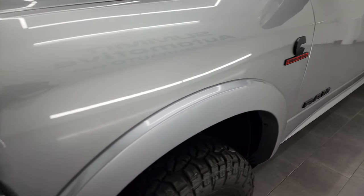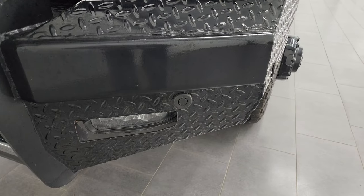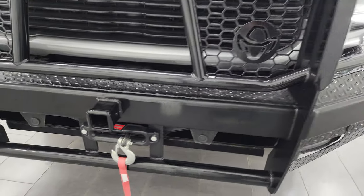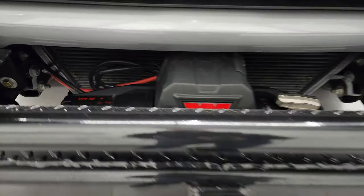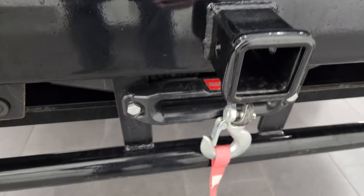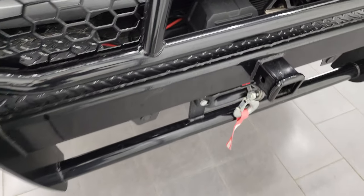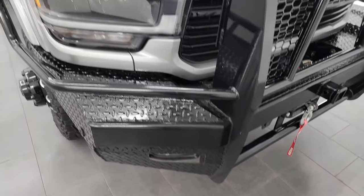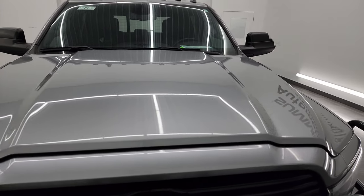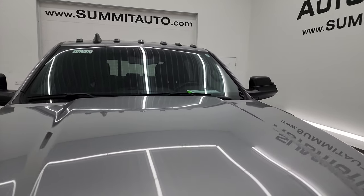The front fender is in excellent condition. It does have the LED headlamps, running lights, and fog lights. It has a very nice Ranch Hand grill guard on it, and it comes with a Warn VR12 12,000 pound winch — looks like it's a synthetic rope. The front bumper is in really nice shape, the hood is in really nice shape as well — I didn't see any major dents or dings. It does have the cab lights up top and they look really good.